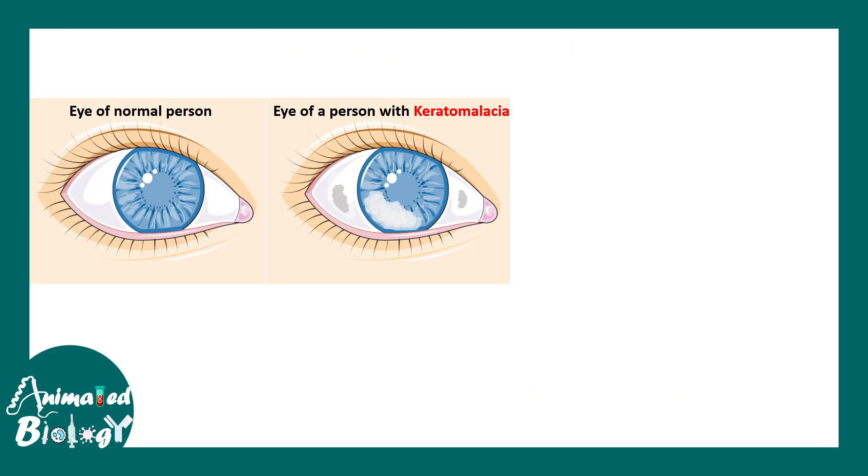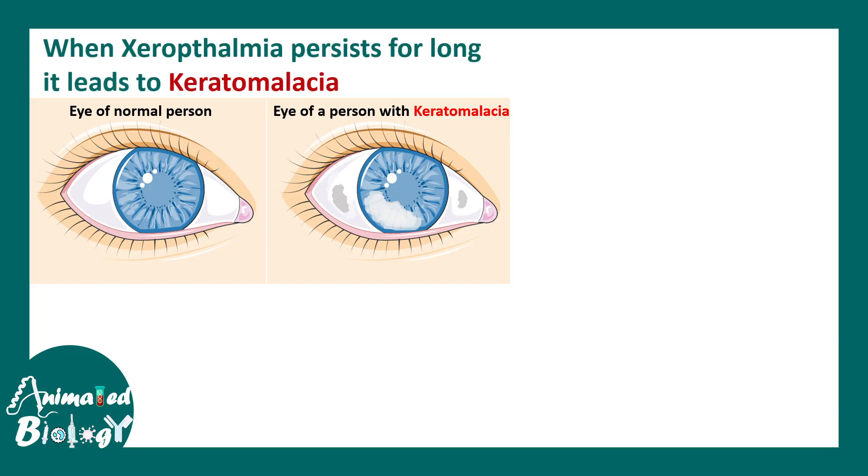Xerophthalmia is an umbrella term. Underneath it, there are many kinds of symptoms and characteristics. There could be a very severe form known as keratomalacia, where there is keratinous-like deposition on the cornea, creating a permanent lesion that can also lead to loss of vision.